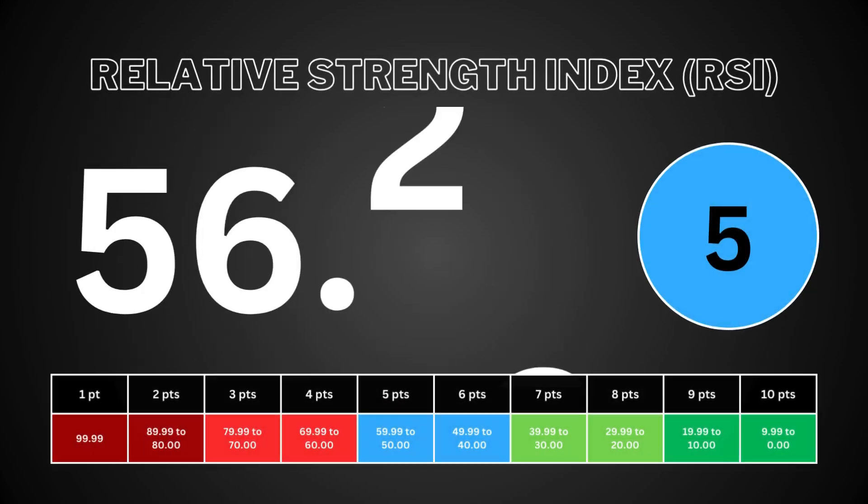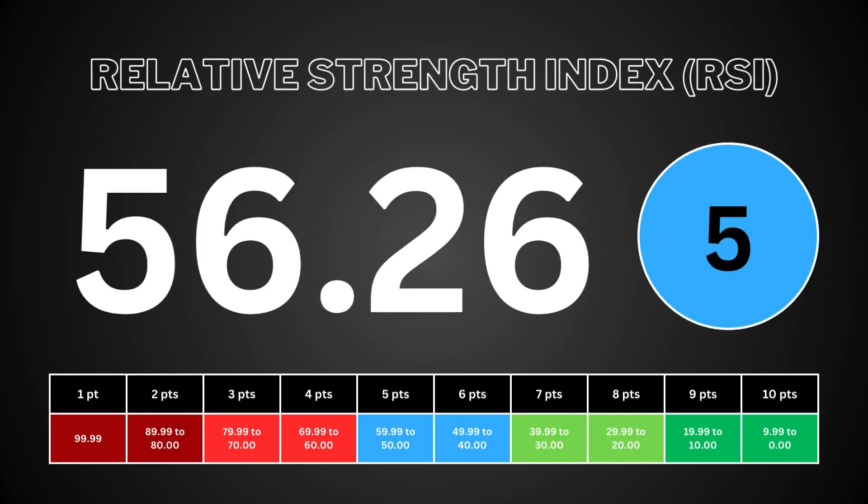The relative strength index measures the speed and change of the stock's price movement. It helps traders identify overbought and oversold conditions. RSI ranges from 0 to 100. An RSI above 70 suggests the stock is overpriced and is due to drop. An RSI below 30 suggests the stock is oversold and is due to bounce back.